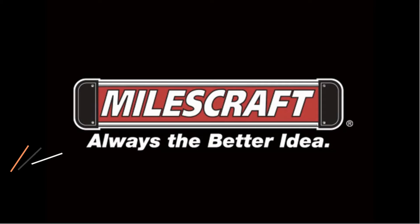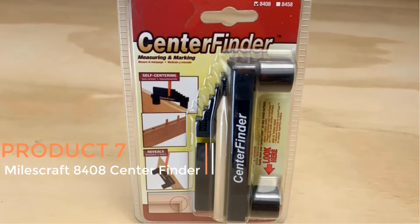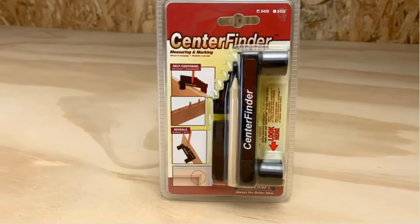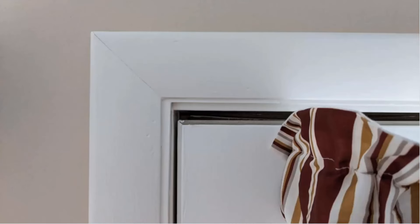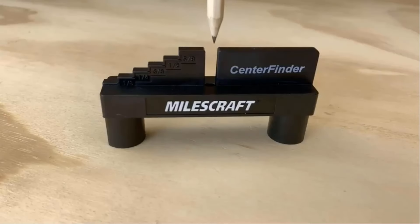Product 7 — MilesCraft 8408 Center Finder. The MilesCraft 8408 Center Finder is a versatile woodworking tool designed to enhance precision and efficiency in various woodworking tasks. It serves as both a center scriber and an offset measuring and marking tool, making it an essential addition to any woodworking toolkit.